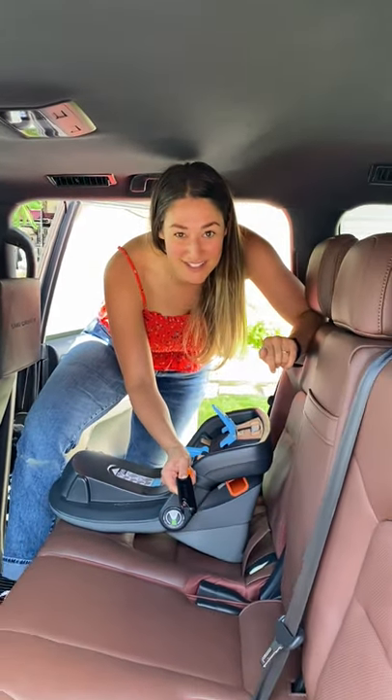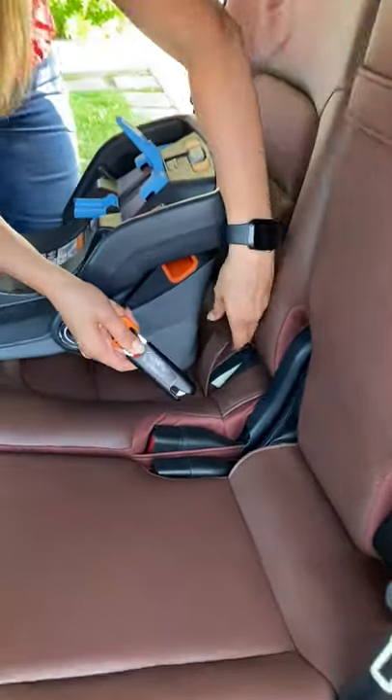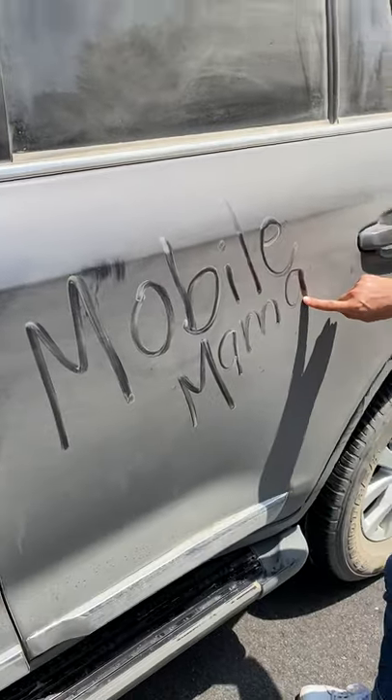If you want to install a car seat, there are tether points on the seat backs of all three chairs, and you also have latch points here — just remove this leather piece and click it in. And I wasn't kidding about it being capable off-road.